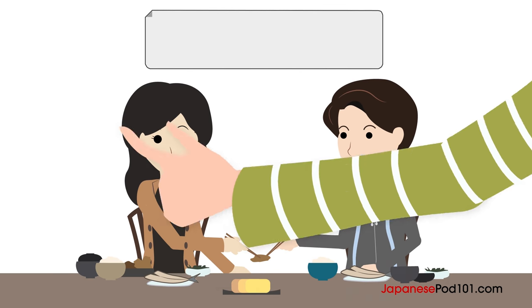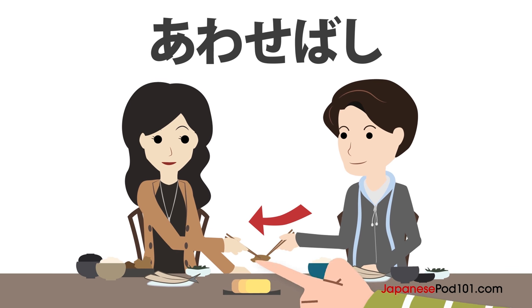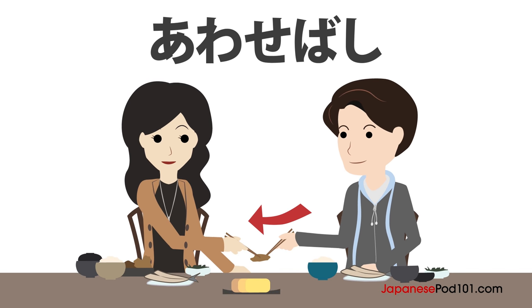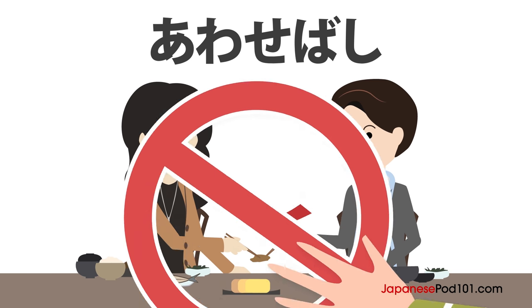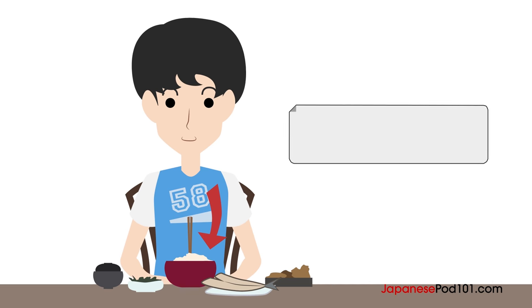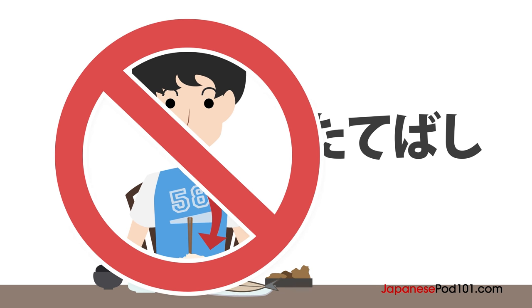These acts — Awasebashi and sticking chopsticks upright — are mainly performed at funerals when people pick up remains after a body has been cremated. Because of this, people think it is unacceptable behavior at a dinner table. Another unacceptable behavior is Tatebashi, which is sticking chopsticks straight up in a rice bowl. In Japan, people do this only to food set out for the departed at a funeral, so you should avoid doing this at a meal.